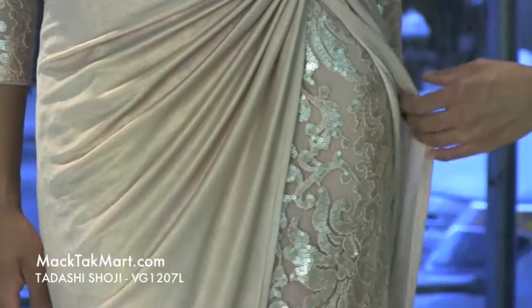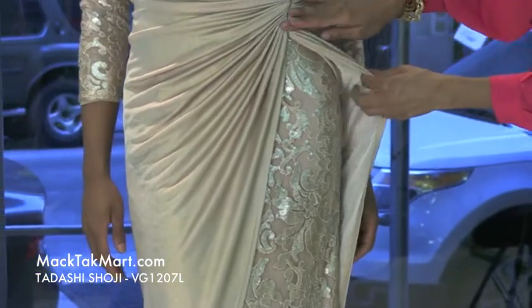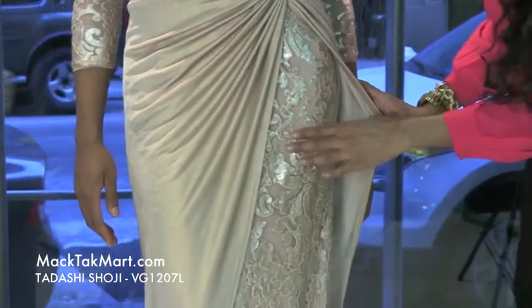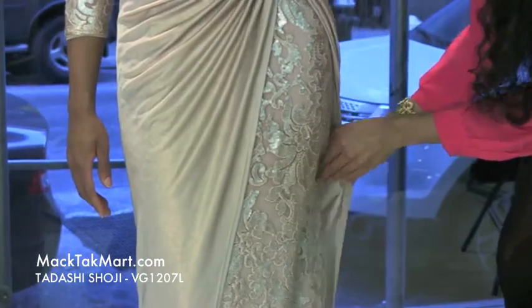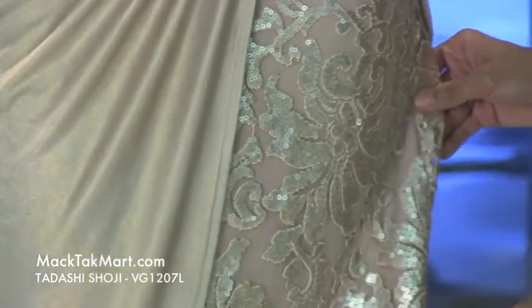What makes this dress so different and unique is that it has a slit hitting you right at the top of the waist, going all the way down to the bottom. Within the body of the slit you can see all this lovely sequining with an underlay of lace material.